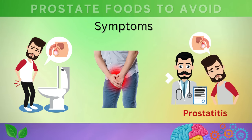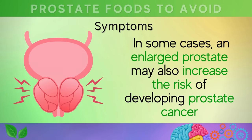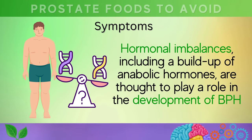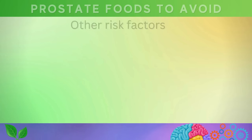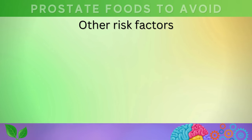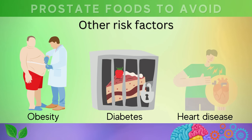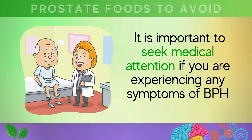Pain and discomfort around the pelvis, abdomen, and perineal area may also occur. If left untreated, BPH can lead to complications such as prostatitis, a painful condition characterized by inflammation of the prostate gland, and urinary tract infections. In some cases, an enlarged prostate may also increase the risk of developing prostate cancer. Hormonal imbalances, including a buildup of anabolic hormones, are thought to play a role in the development of BPH, along with other risk factors such as obesity, diabetes, and heart disease.